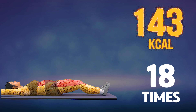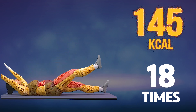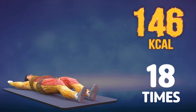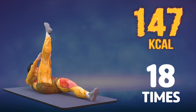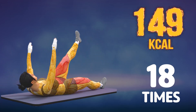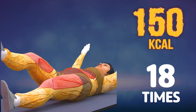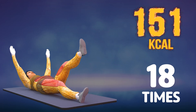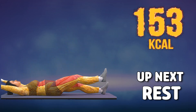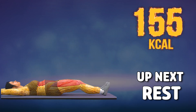Up next in 3, 2, 1, go! 1, 2, 3, 4, 5, 6, 7, 8, 9, 10, 11, 12, 13, 14, 15, 16, 17, 18. Rest time.